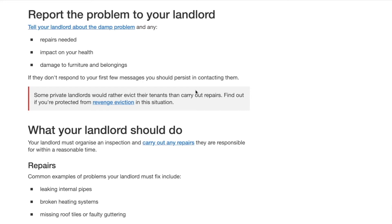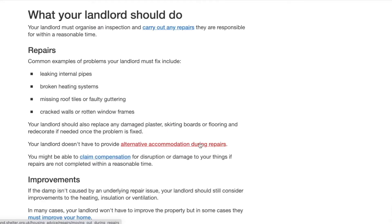My tenant reported the problem to me as she should, because prolonged exposure to mold can cause serious damage to health and also to the furniture and fittings of the property itself. As a landlord, my responsibility is to my tenant — if my tenant was to get sick through prolonged exposure to mold, whether it's her fault or not, that would be my responsibility to fix. When there's an issue, no matter how major or minor it seems, you really want to be responsive.